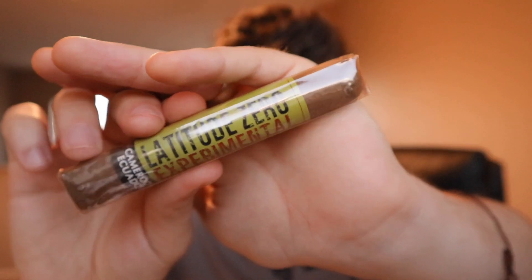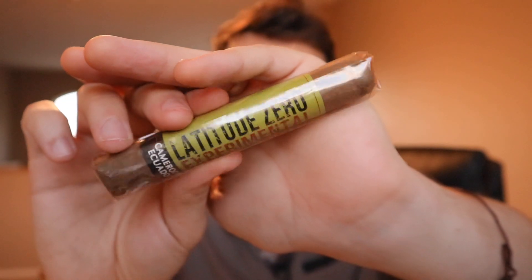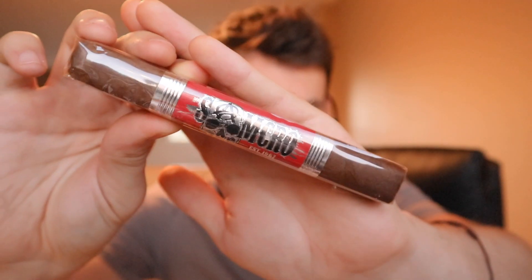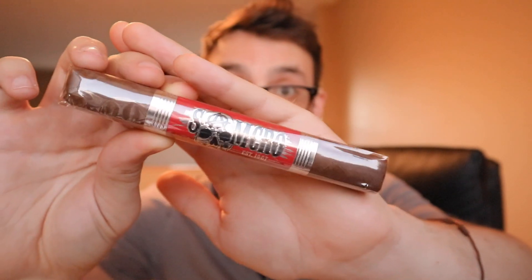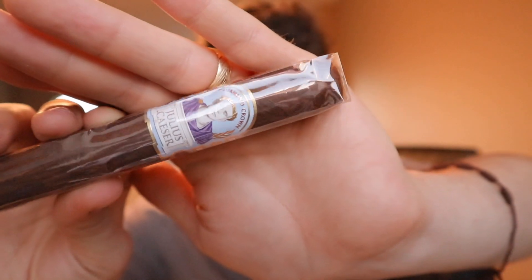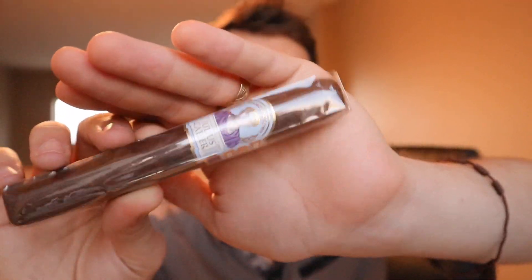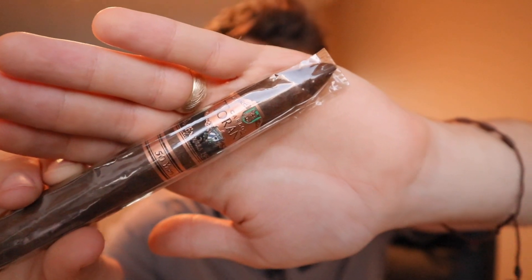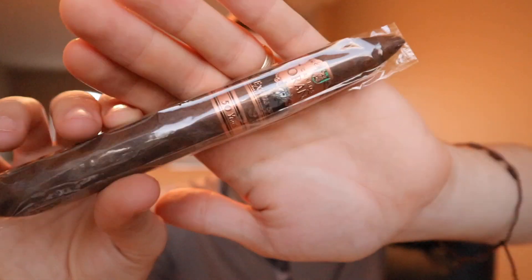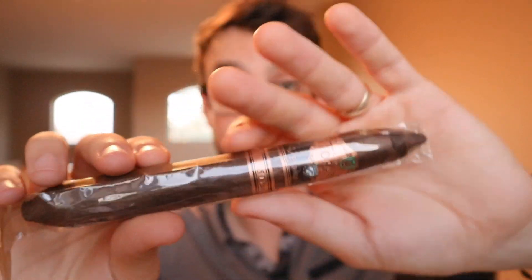We have a Latitude Zero Experimental Robusto — never had this cigar, looks very cool. This is a Sons of Anarchy Clubhouse Edition, the KG9 — I've never even seen this one. They also sent the Diamond Crown Julius Caesar Toro, which is a very very good cigar — I know that for a fact. Here's the Carlos Torano Exodus 1959 50-Year Salomon — this is going to be a killer cigar.